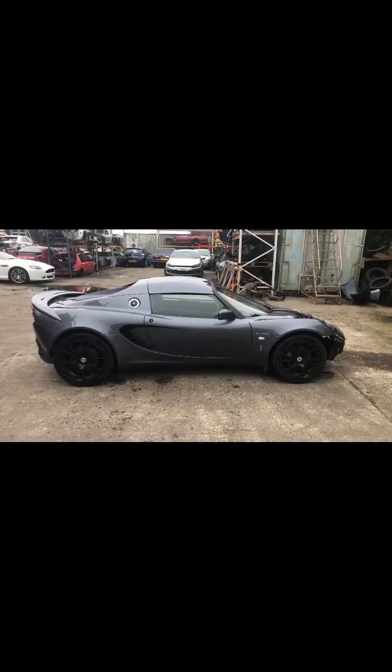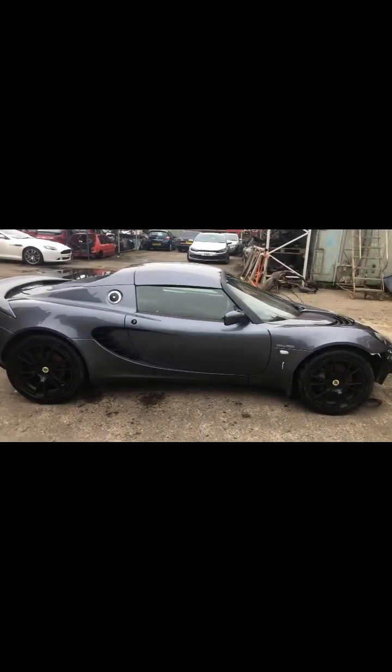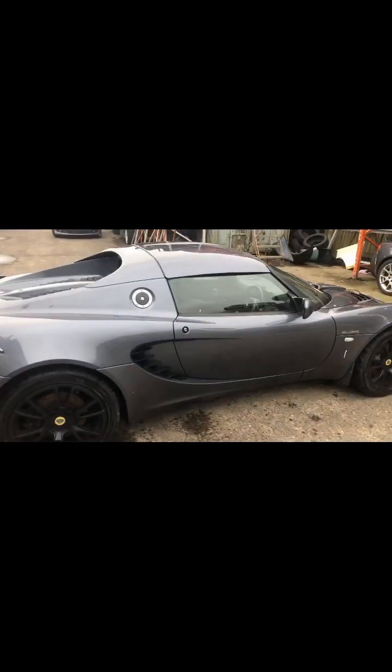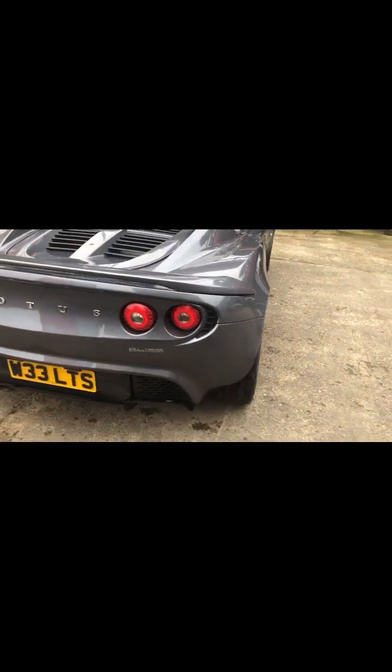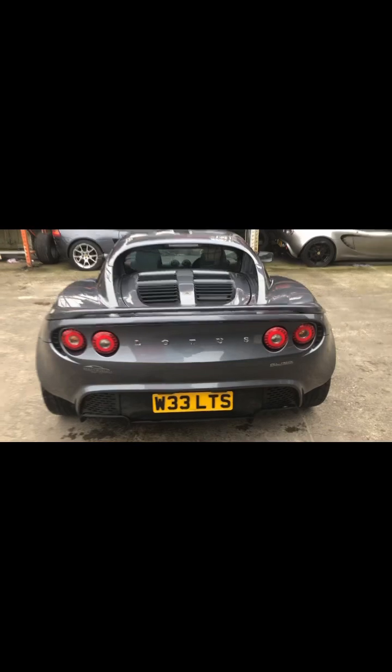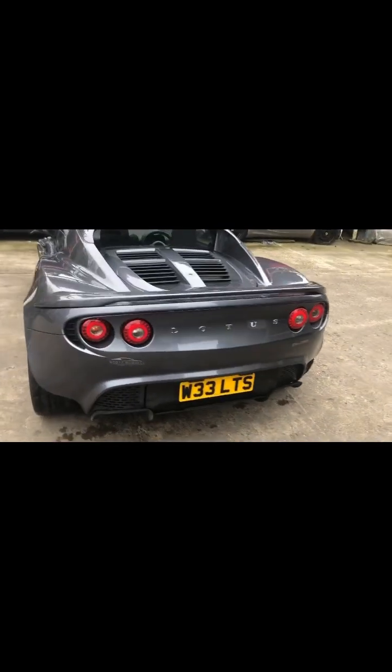2008 Lotus Elise supercharged 1.8 Toyota engine, metallic grey, driver's side. Number plates not included. There's a small bit of damage on the sill — easy enough to repair.